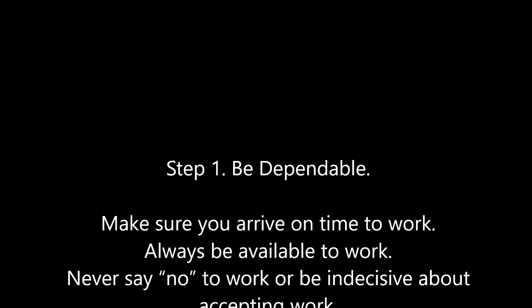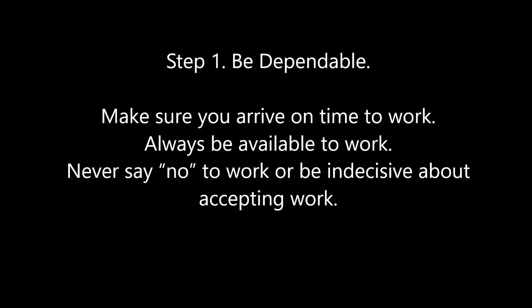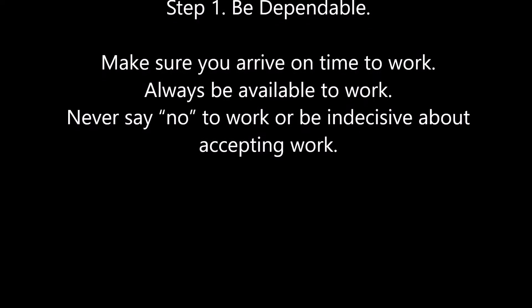Step 1: Be dependable. Make sure you arrive on time to work. Always be available to work. Never say no to work or be indecisive about accepting work.